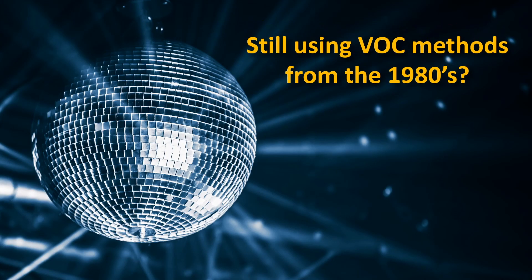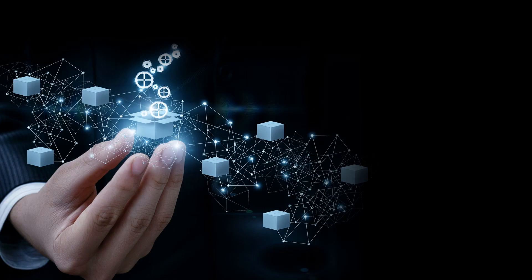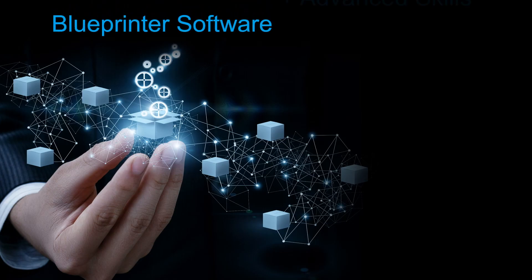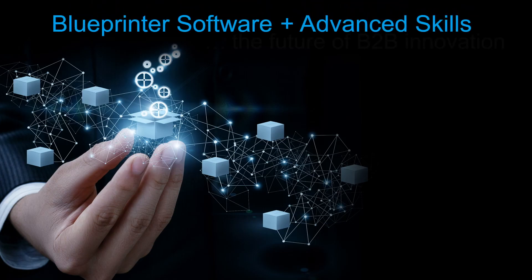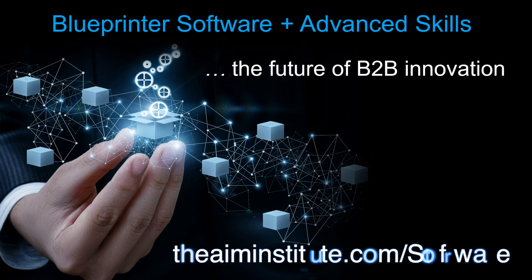If you're still using voice-of-customer methods from the 1980s, it may be time to bring innovation to your innovation. When you combine Blue Printer Software with the advanced skills we teach, you'll experience the future of B2B innovation. Contact us today for a free software trial.